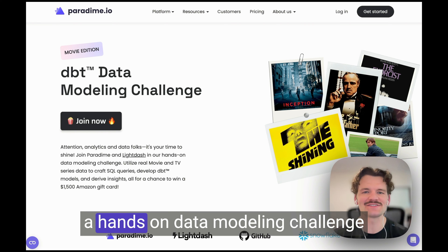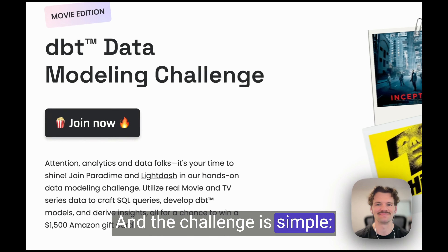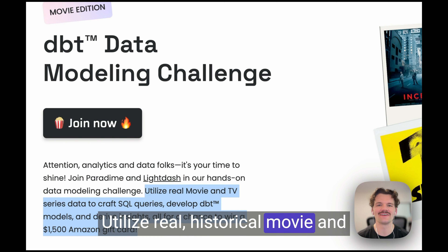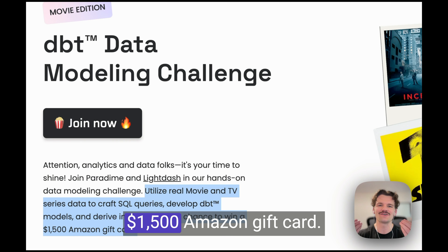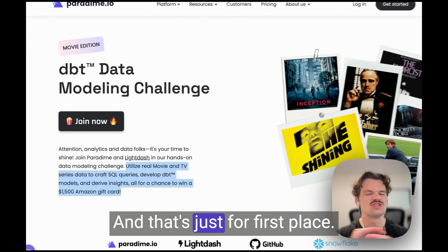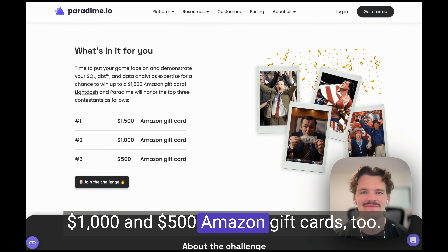Paradigm and LightDash just launched a hands-on data modeling challenge for analytics engineers across the globe. The challenge is simple: utilize real historical movie and TV series data to craft SQL queries, develop dbt models, and derive insights — all for a chance to win a $1,500 Amazon gift card. And that's just for first place. Second and third place get $1,500 Amazon gift cards too.